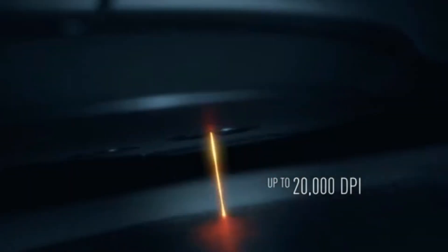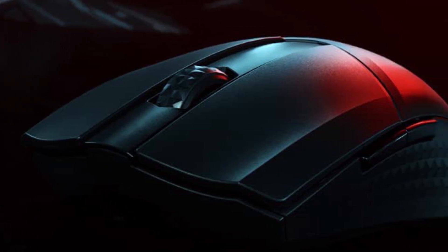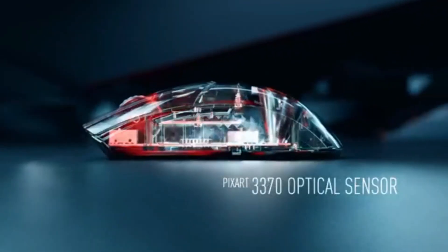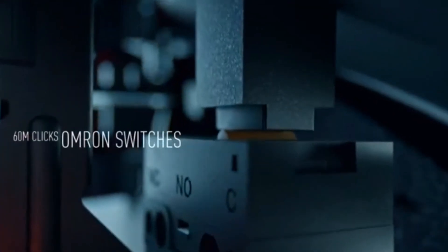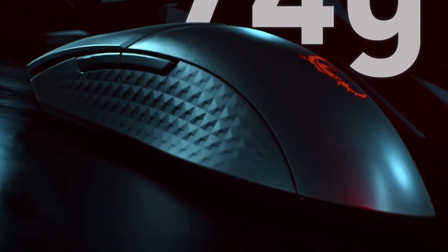Number 5. It also features customizable RGB lighting and a long battery life, allowing you to game without worrying about running out of power. And with a comfortable grip and responsive buttons, you'll be able to enjoy an uninterrupted gaming experience.